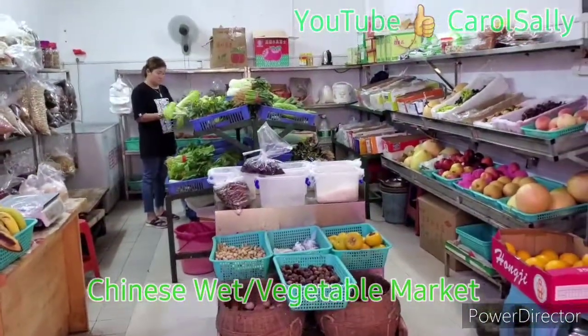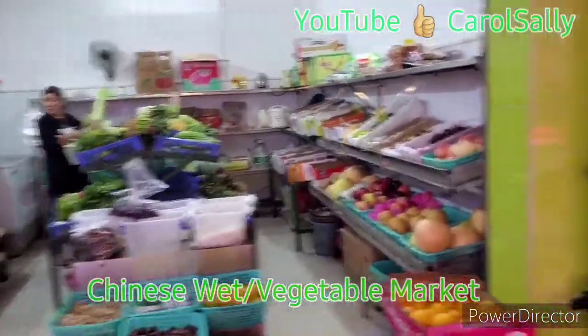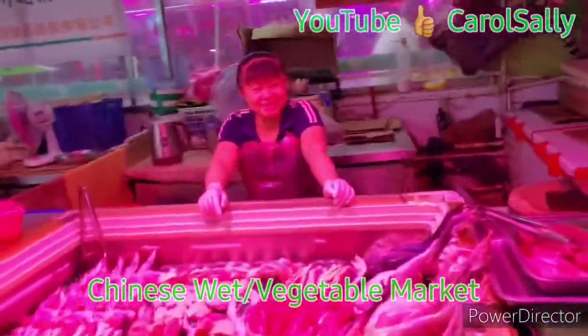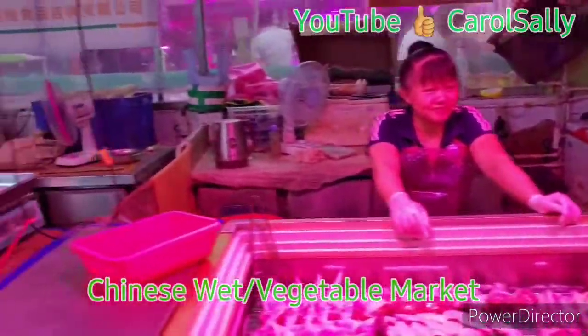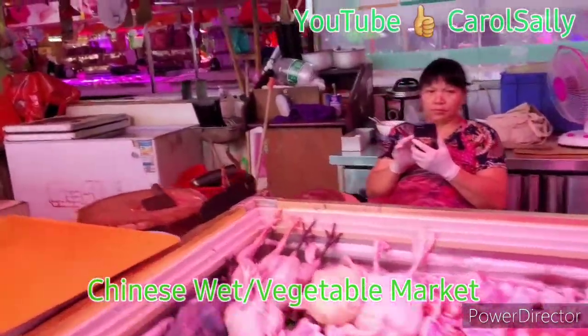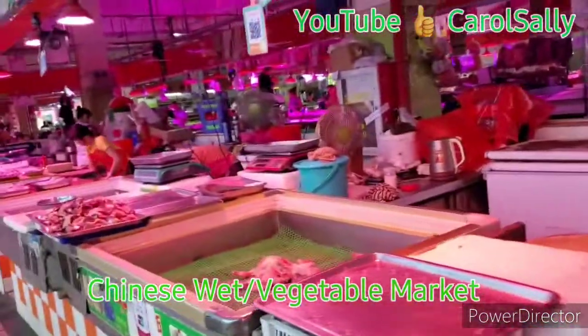Some vegetables and fruits. So we go inside. This is chicken — some chicken here.